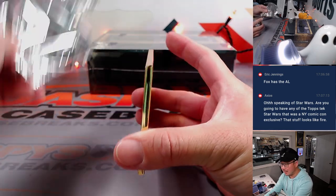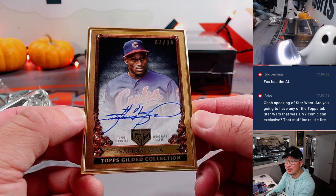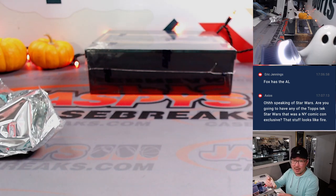Next autograph, Gold Frame Auto, will be Slammin' Sammy Sosa, 3 out of 10. Darren with the Cubs — there you go, Darren. Nice low number as well.